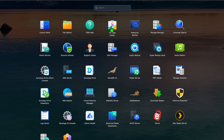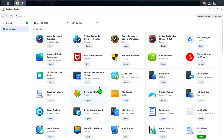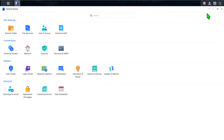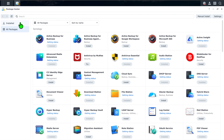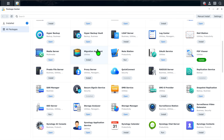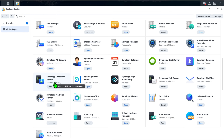Synology's biggest strength has always been its software ecosystem. Synology's DiskStation Manager, or DSM, is extremely polished, and Synology offers a deep suite of first-party apps such as Synology Drive, Photos, Hyper Backup, Active Backup for Business, and Synology Office, to name a few. Their apps are very tightly integrated, making the experience feel cohesive and sort of Apple-like, which is where their premium price comes from.